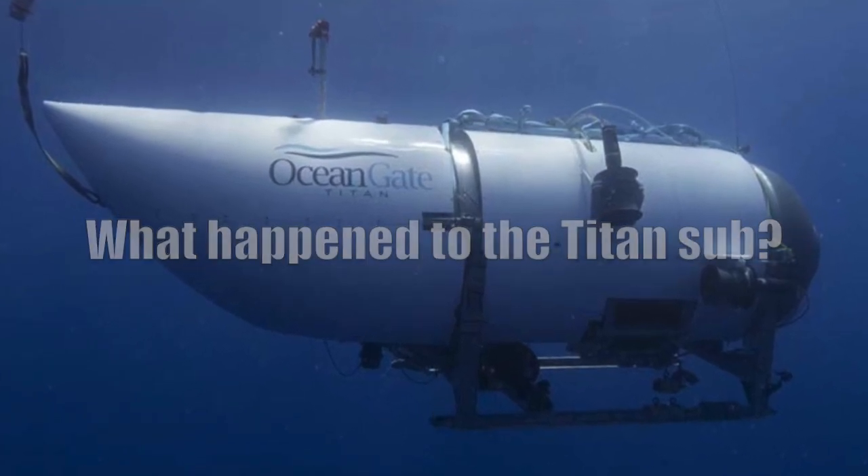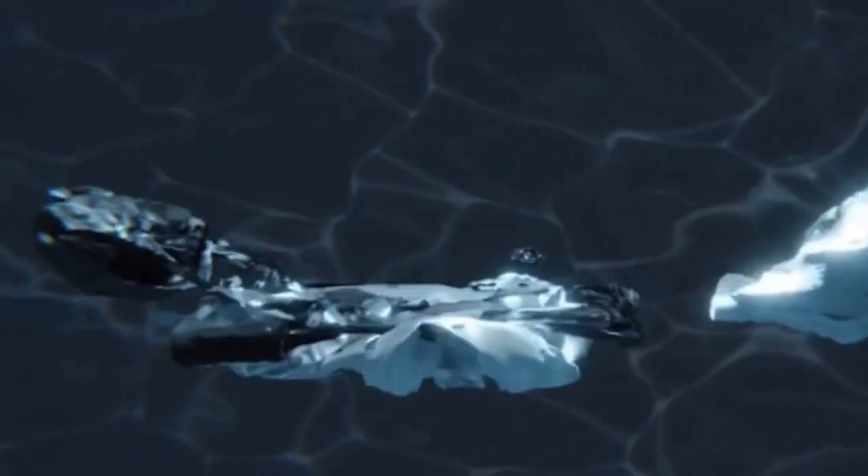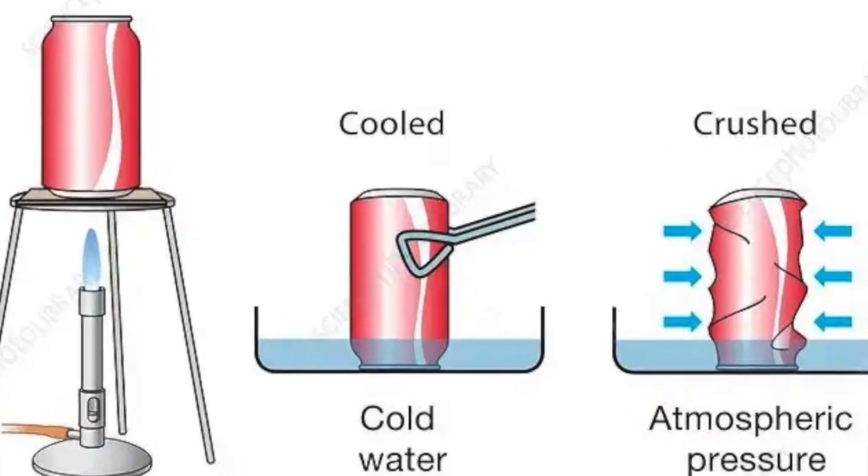What happened to the Titan sub? How did it implode? In this video, we shall explain just that with a very cool demonstration.